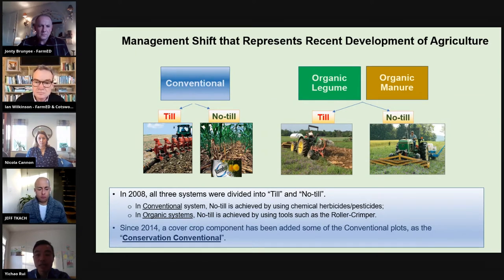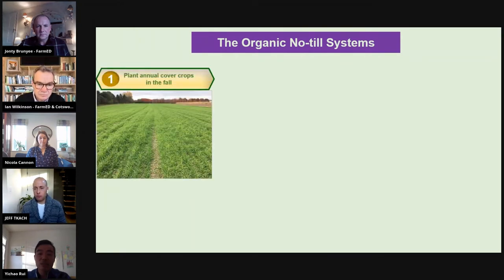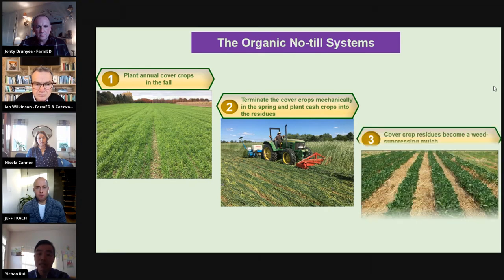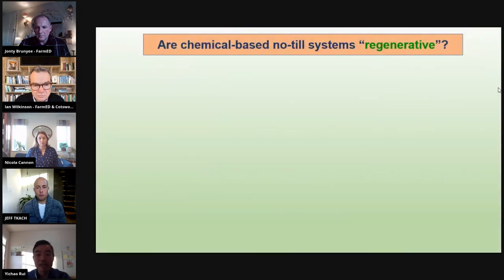It's also worth mentioning that the management systems have changed in the history of the farming systems trial to stay dynamic and relevant. In recent years, both conventional and organic farmers are trying to reduce tillage because of the detrimental effect of tillage on soil health. So in 2008, all three systems were divided into tillage and no-till. In the conventional system, no-till is achieved by using chemical pesticides and herbicides — Roundup, glyphosate — while in organic systems, no-till is achieved by using tools such as the roller crimper. Also, since 2014, a cover crop component has been added to some conventional plots as 'conservation conventional,' which is also getting popular among conventional farmers.